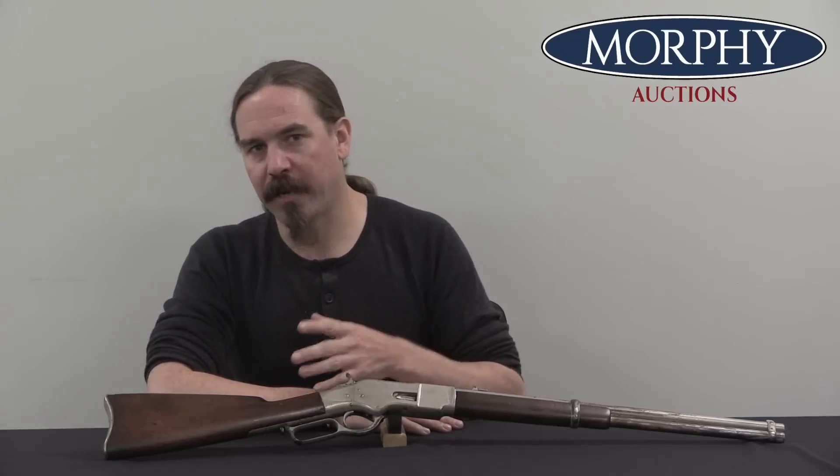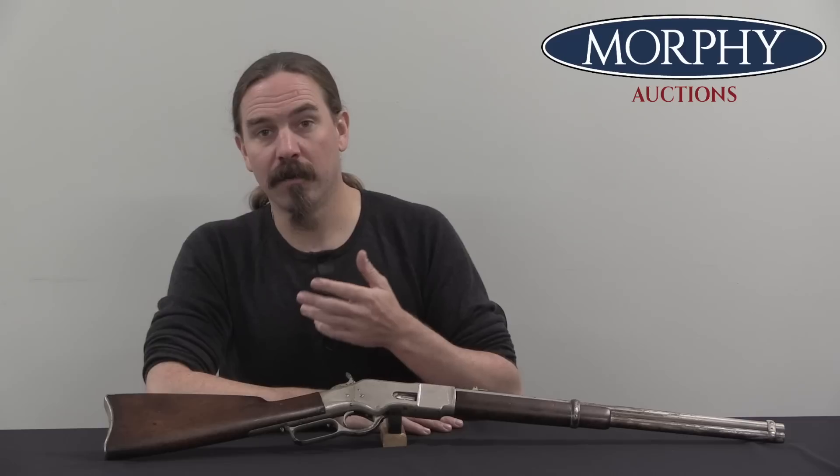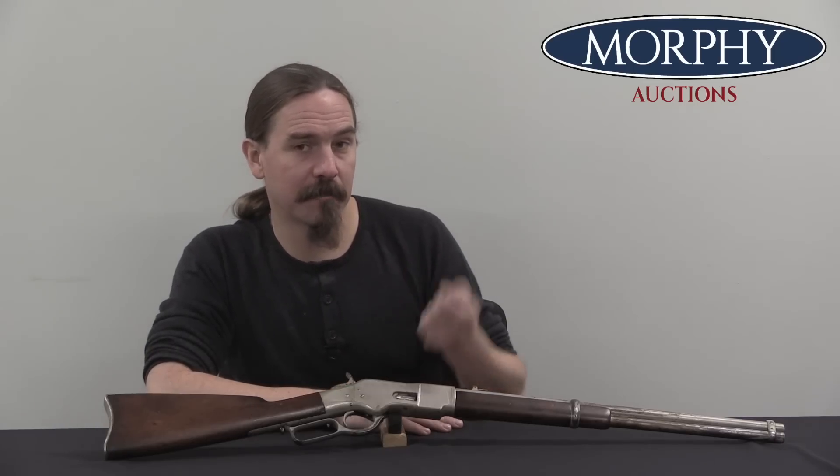So when centrefire starts to become more and more substantial in the marketplace, it's not surprising that there is interest in updating and adapting .44 Henry firearms to this new cartridge. One of the big advantages of centrefire is it's reloadable. If you're out on the frontier, you can take those empty cartridge cases, put new primers in them, and reload them — something you could not do with rimfire ammunition.